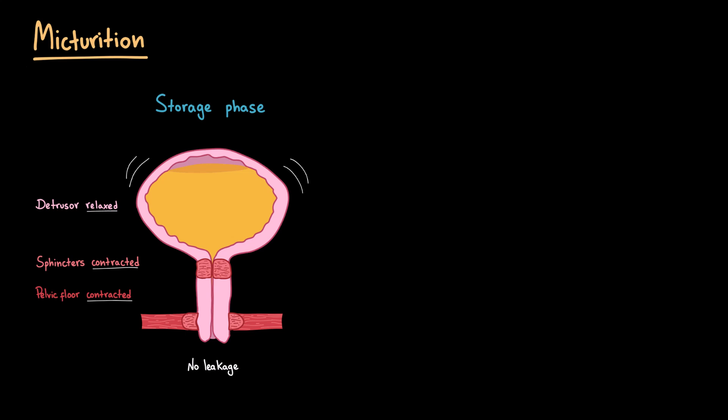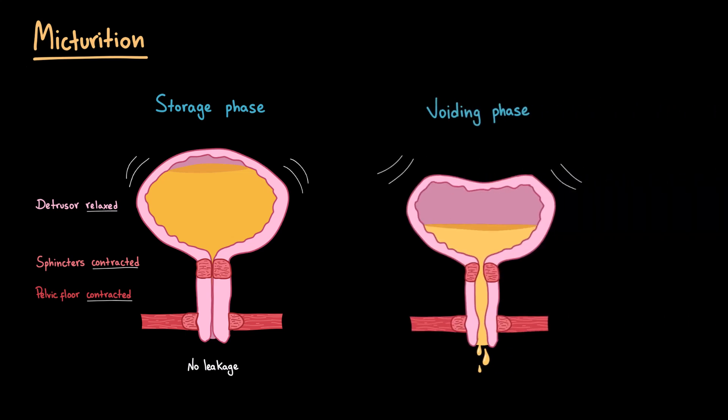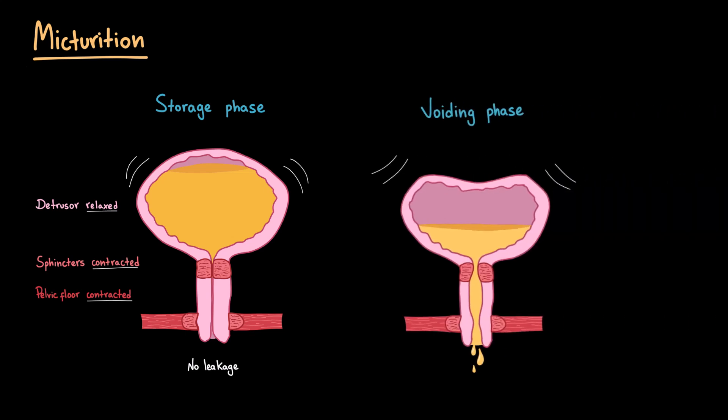As the bladder fills, stretch receptors send signals to the brain. And when the moment is appropriate, the system switches to the voiding phase. In the voiding phase, the brain coordinates the process so that the opposite happens: the detrusor muscle contracts while the sphincters and pelvic floor relax,